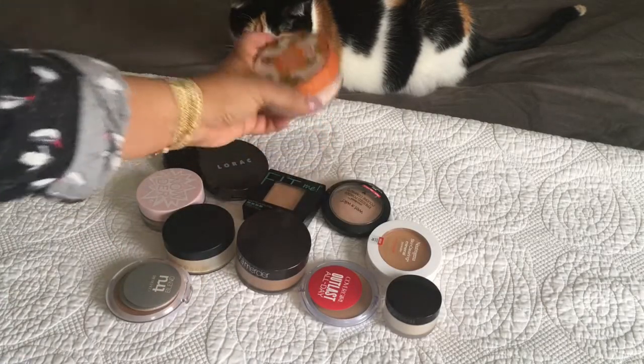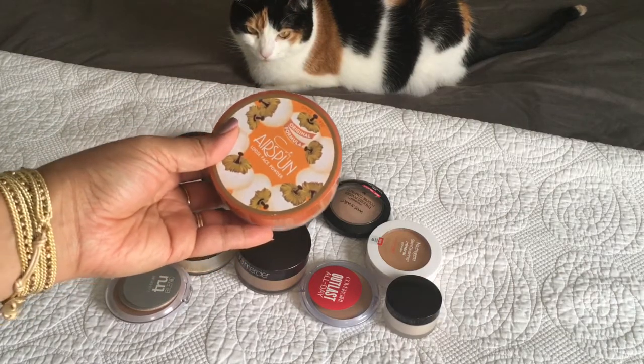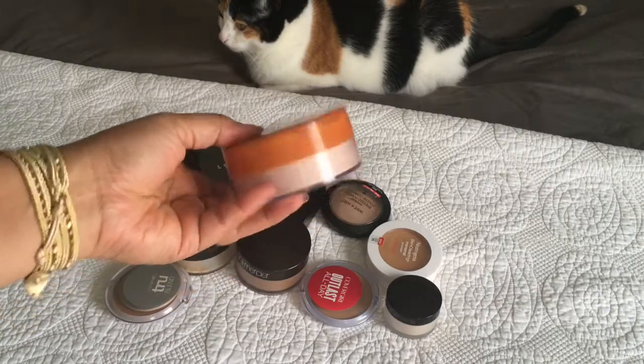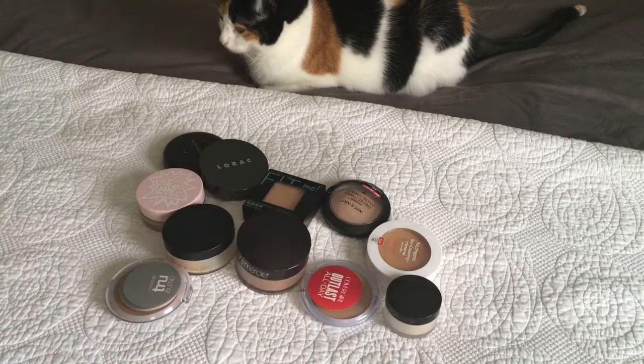This is my Cody Airspun. I love this — it reminds me of my grandmother. This is the original translucent extra coverage. I'm a big fan of this, it's like a ride-or-die. I'm gonna keep that.